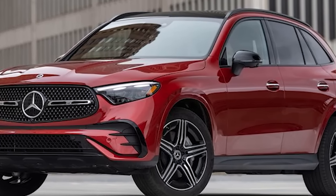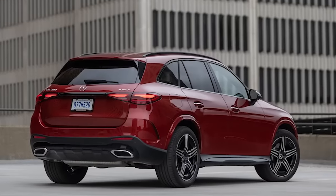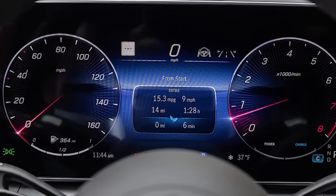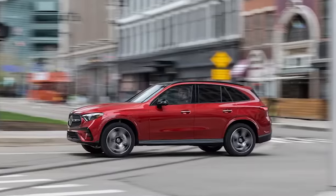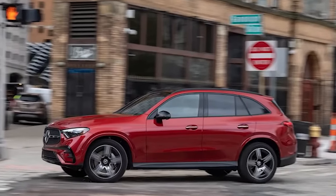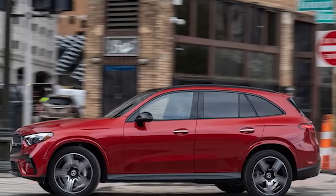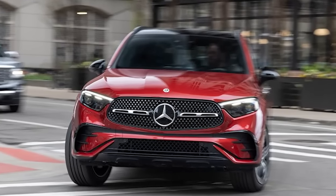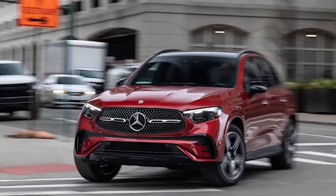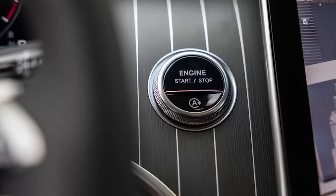The quarter-mile comes in 14.4 seconds at 95 mph — a negligible difference from the 2020's 14.2 seconds. These numbers remain superior to the last BMW X3 30i we tested and roughly even with the Audi Q5 45. Our 2023 example wears staggered AMG wheels ($850) and rolls on 20-inch Continental EcoContact 6 summer rubber — 255/45 up front and 285/40 in the rear — which helps explain an improved skid pad figure of 0.88 g, besting the old GLC's 0.85 g.